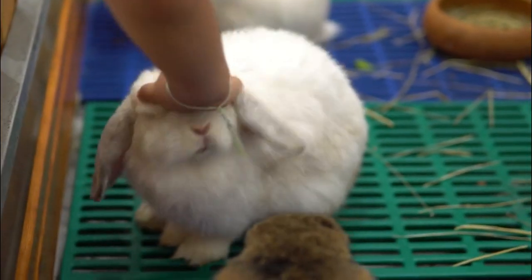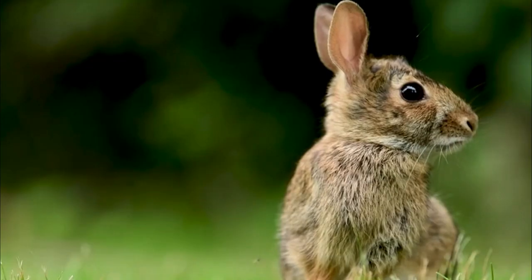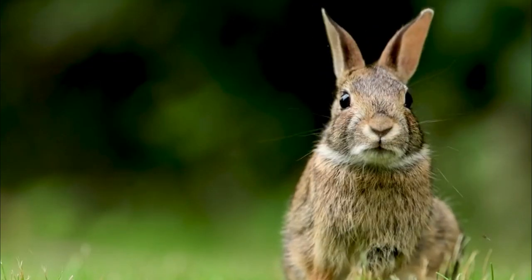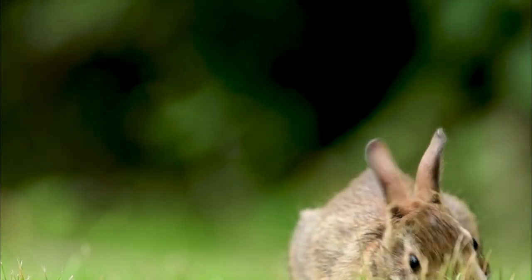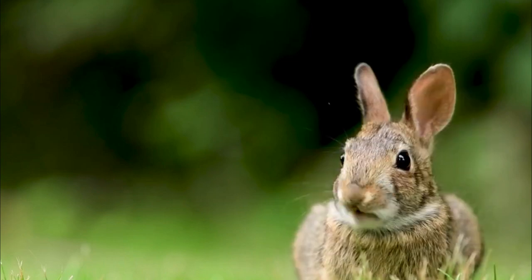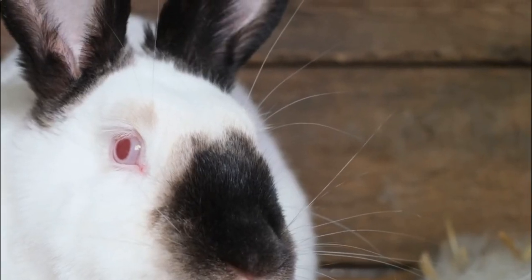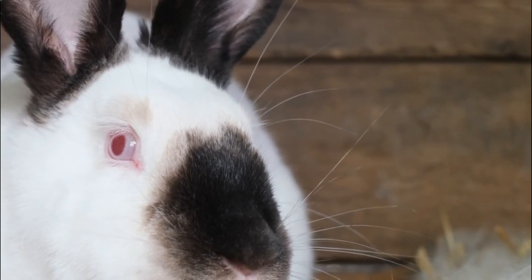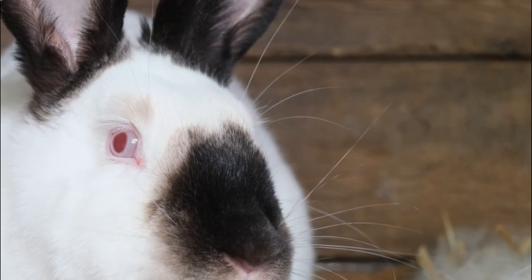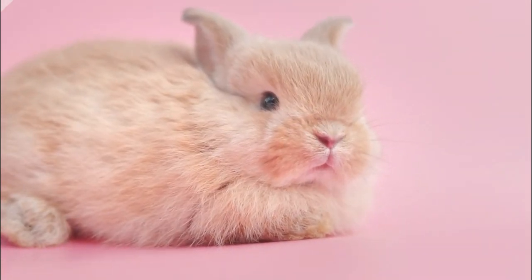Cottontail Rabbit. The cottontail rabbit is a common small mammal belonging to the genus Sylvilagus, which is found throughout North and South America. These rabbits are named after their distinctive white, fluffy tail that resembles a cotton ball. There are several species of cottontail rabbits, with the eastern cottontail, Sylvilagus floridanus, being one of the most well known in North America.